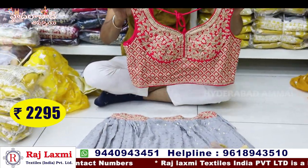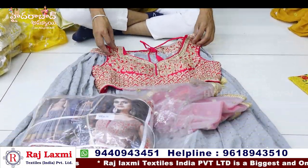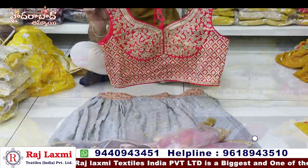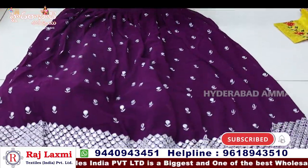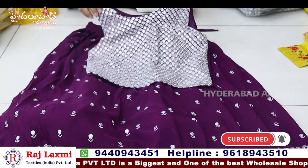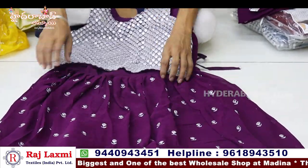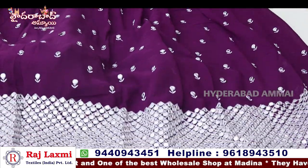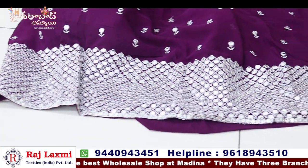Combo set cut design with single color fancy item. Contrast matching priced at 2295. Pure Georgia fabric with total heavy work and total jerry work. Plastic mirror with silver jersey detailing.